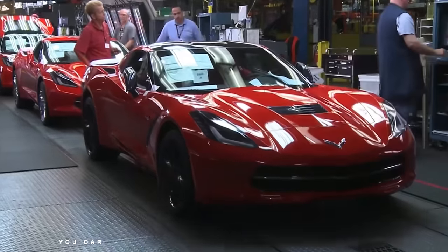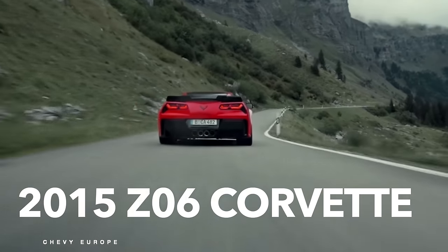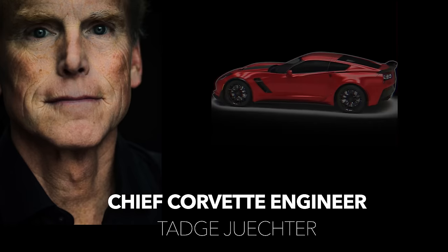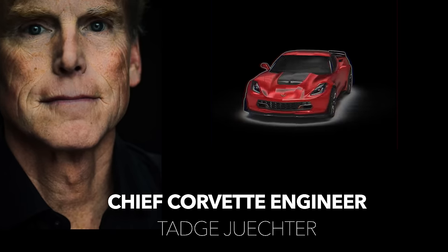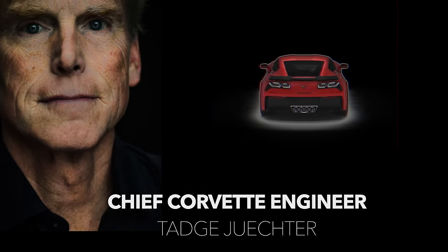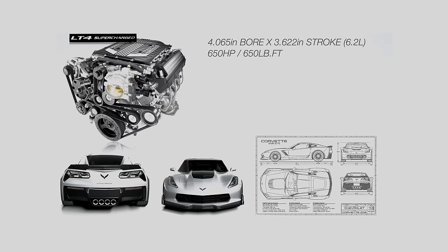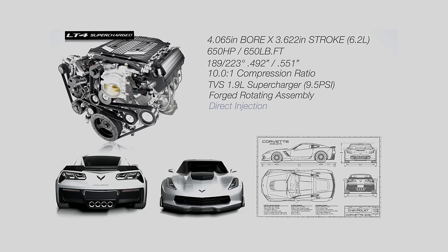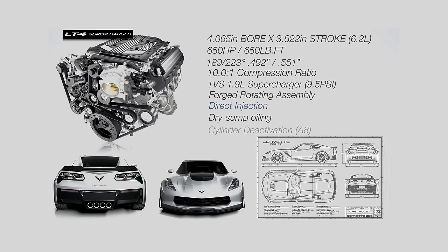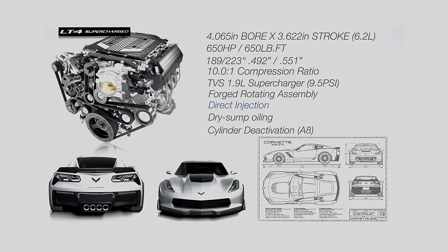In 2014 the newly redesigned C7 Corvette was introduced, and the Z06 variant was still in development, finally dropping the next year. Chief Corvette engineer Tad Euster's perspective on the C7 Z06 was that the upper limits of performance were more accessible than the previous Z06 models. This Z06 introduced the supercharged LT4, a departure from the naturally aspirated Z06s of prior generations. Displacement dropped to 6.2 liters, but with the addition of an R1740 TVS 1.7-liter supercharger making 9.5 pounds of boost.